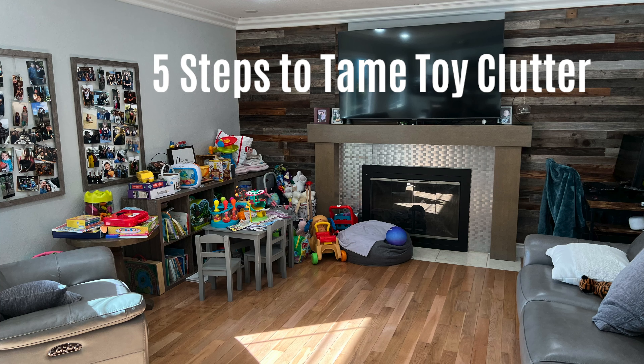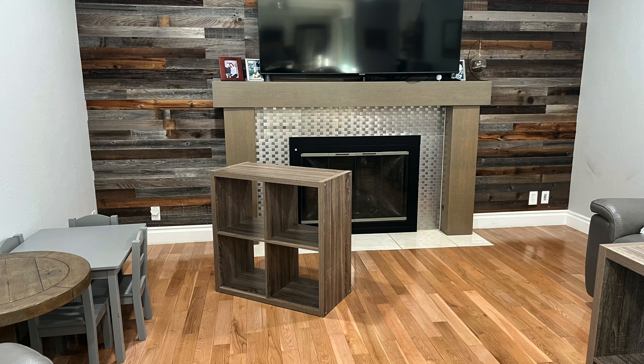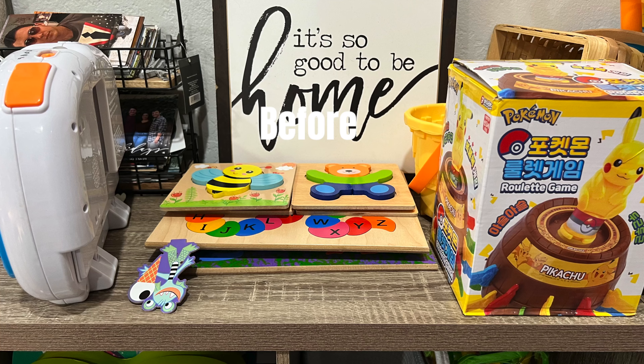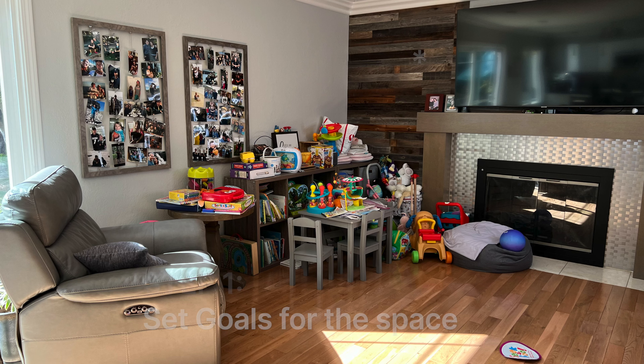I used to struggle keeping the toy area clean but I found the magic solution and it's super easy. I'll walk you through five steps to tame the toy clutter.